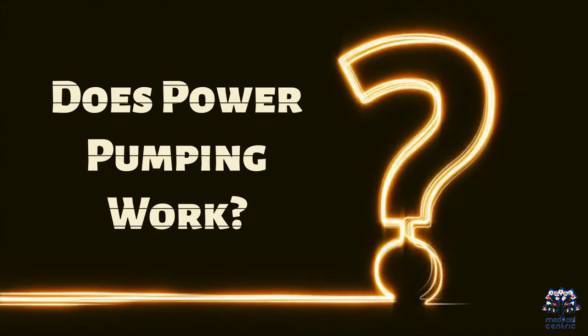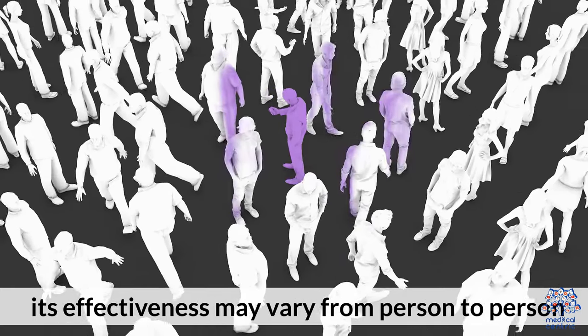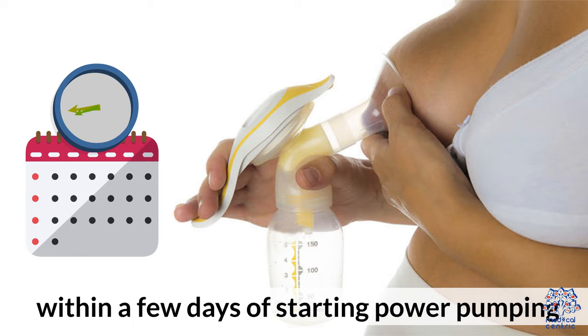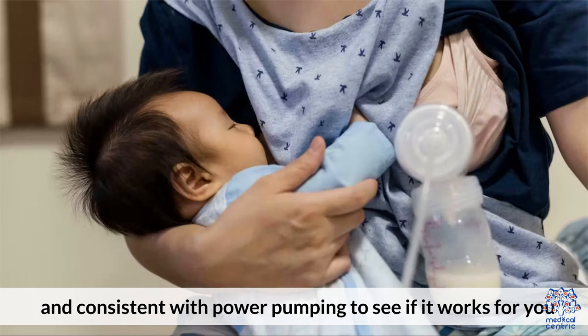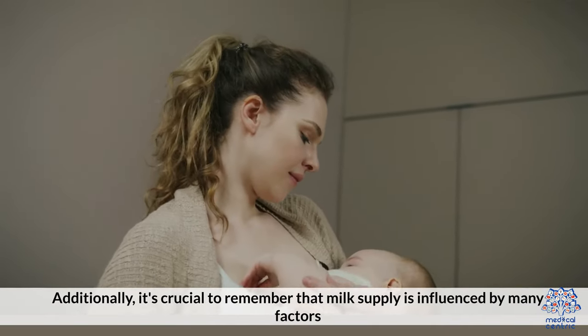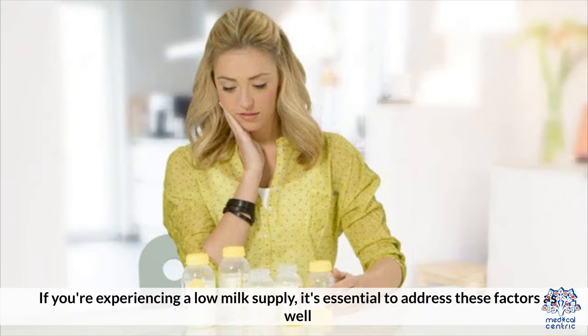Does power pumping work? While power pumping can be a useful technique to increase milk supply, its effectiveness may vary from person to person. Some mothers may notice an increase in milk supply within a few days of starting power pumping, while others may not see results until a week or two later. It's essential to be patient and consistent with power pumping to see if it works for you. Additionally, it's crucial to remember that milk supply is influenced by many factors, including stress, hydration, and nutrition. If you're experiencing a low milk supply, it's essential to address these factors as well.